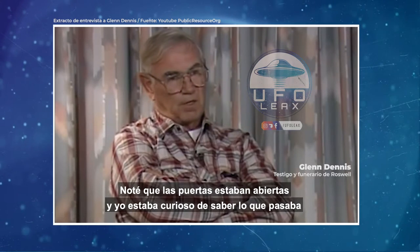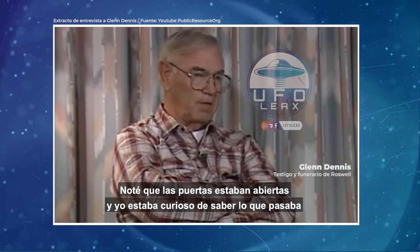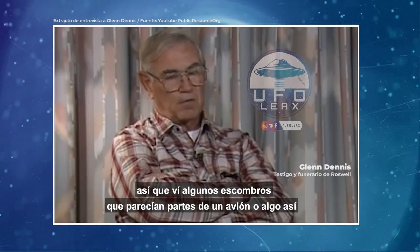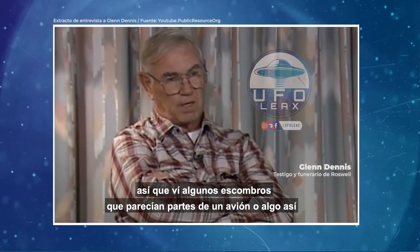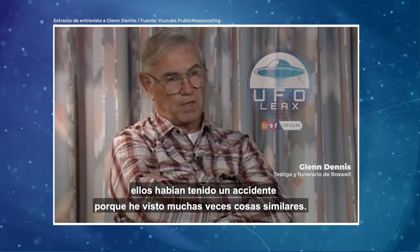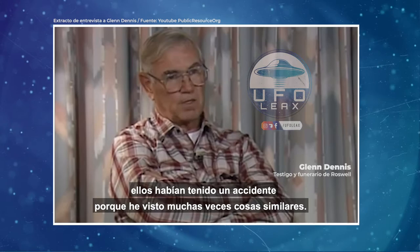The doors were open. Naturally, I was curious and I just happened to look in. That's when I saw some debris that looked like parts of a plane or something — they hadn't had a crash. Because I've seen them do this a lot of times, bring in pieces and the old ambulances in.